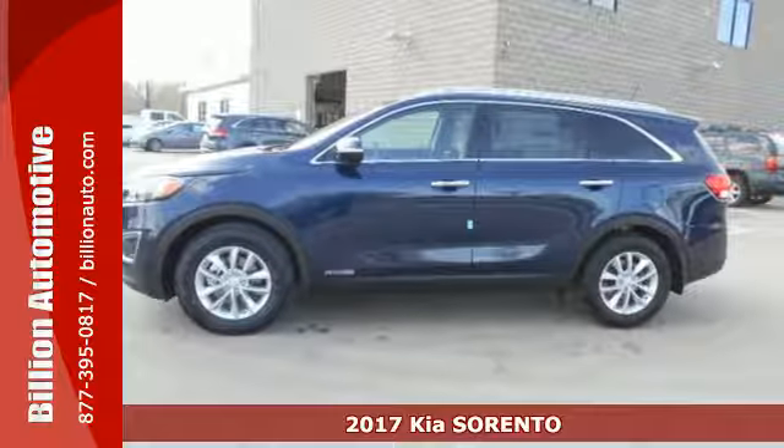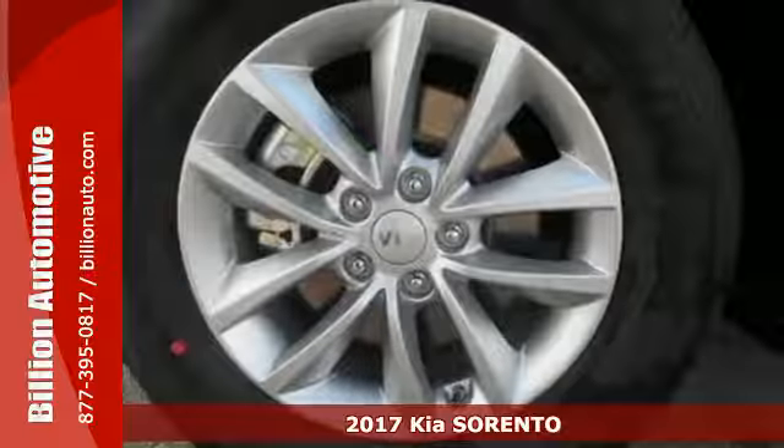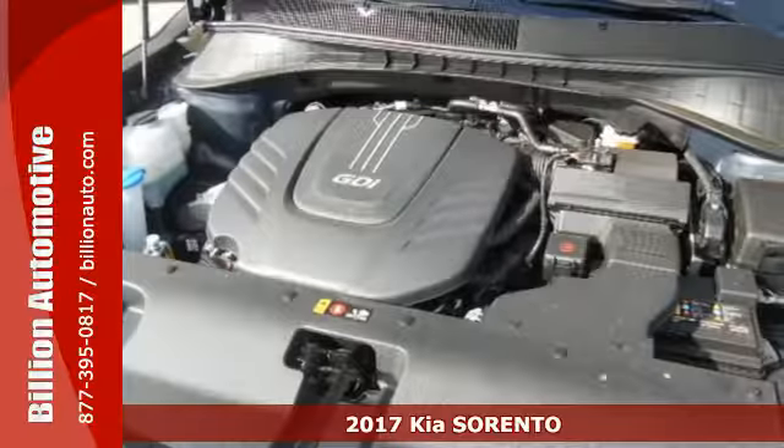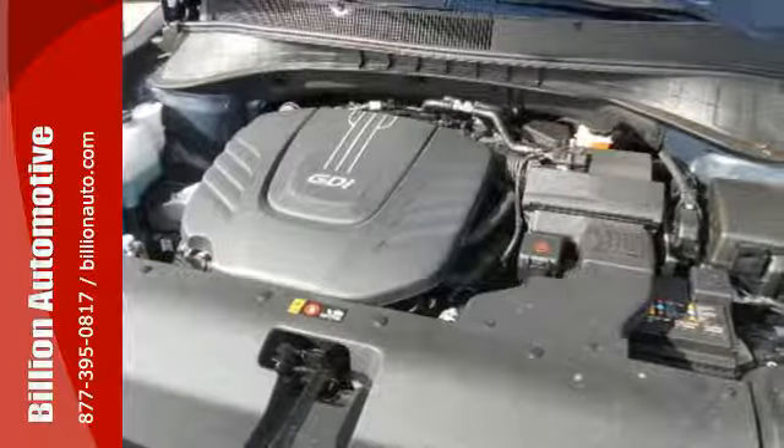It's a 2017 Kia Sorento. Whatever your adventure is, this Sorento was bred for it. For the dicey roads, the vehicle stability management helps you stay in control.